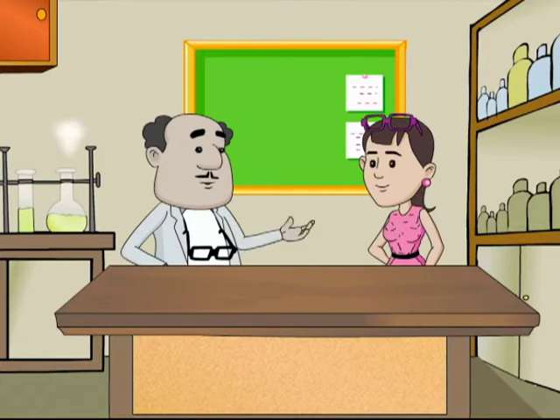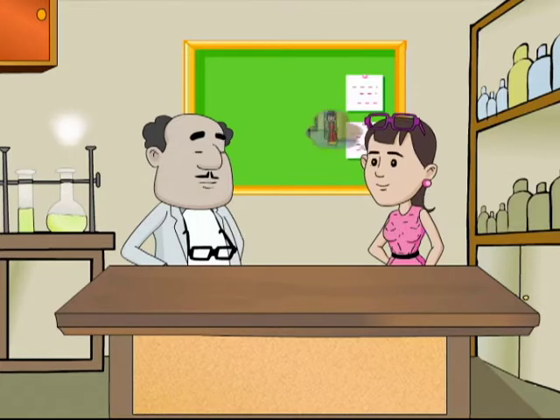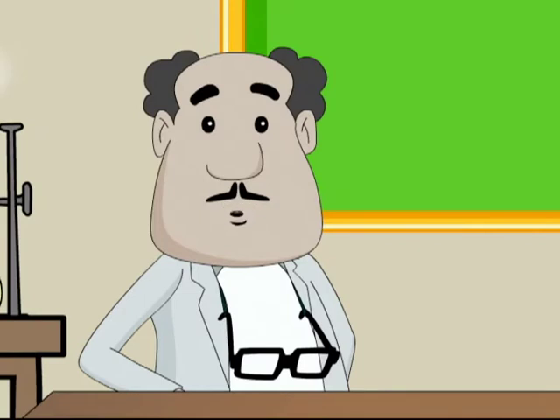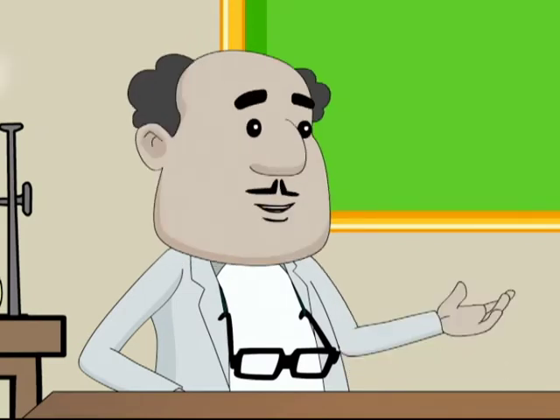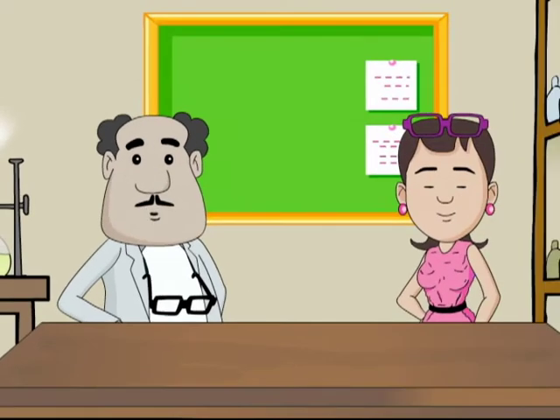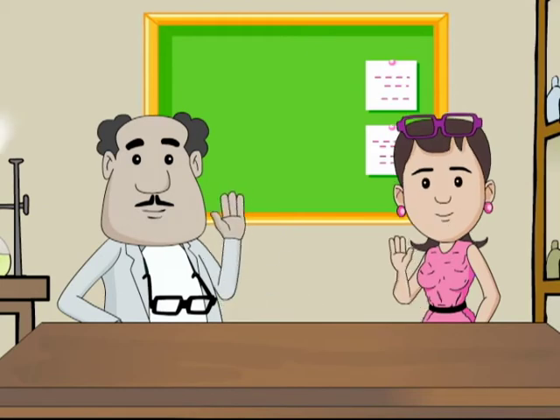So Binny, how did you find today's session? Quite enlightening, professor — and very useful, especially the fashion bit! Binny will never change. Whatever makes you learn better is fine! Anyways, time for me to say goodbye to my dear friends, but I will see you again soon. Till then, keep exploring the wonder world of science. Bye-bye, friends!